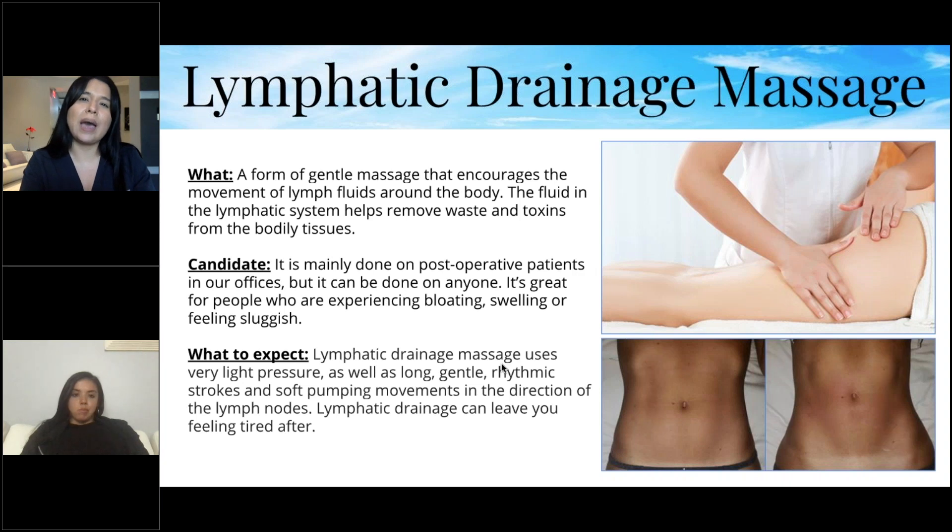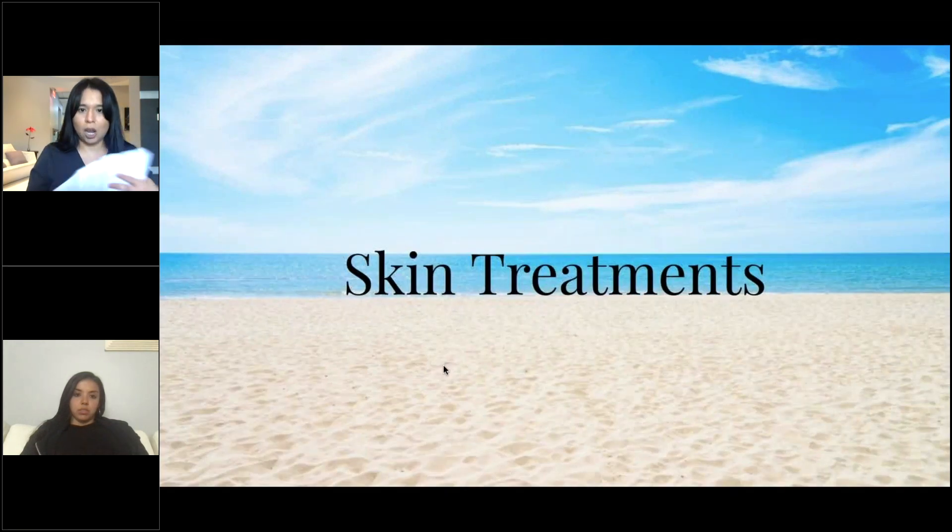Lymphatic drainage can leave you feeling tired afterward. I personally get a lymphatic massage once a month just to help release toxins — our body sometimes needs that extra push. Bloating especially happens with women around certain times of the month, and this helps so much. You can really see the difference.